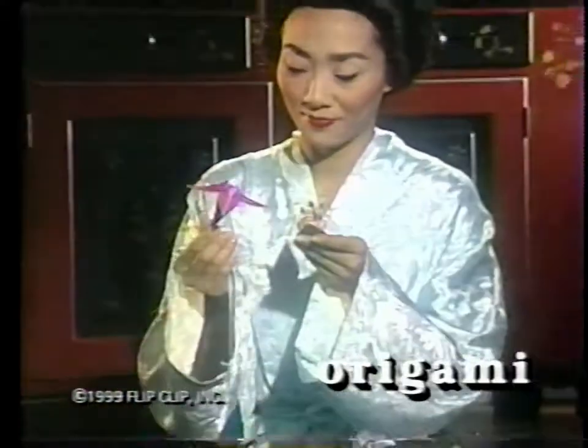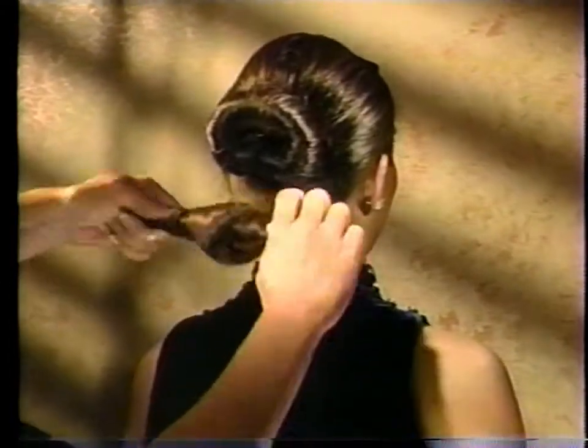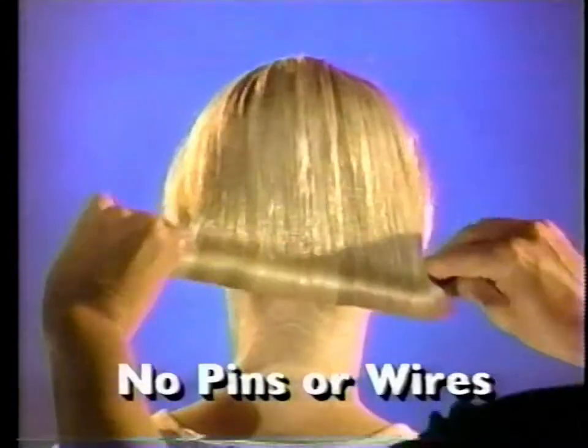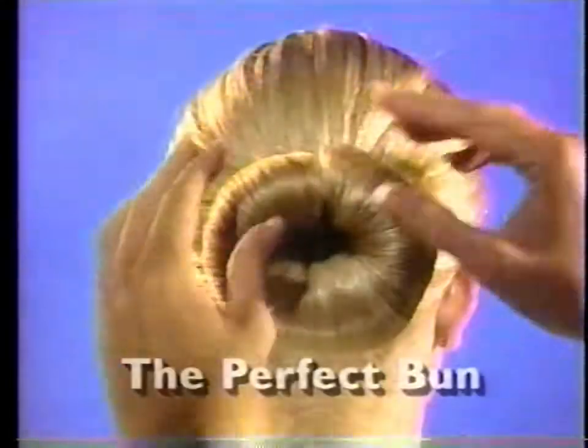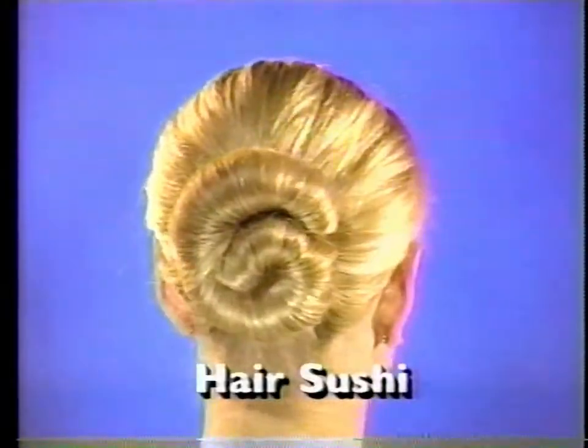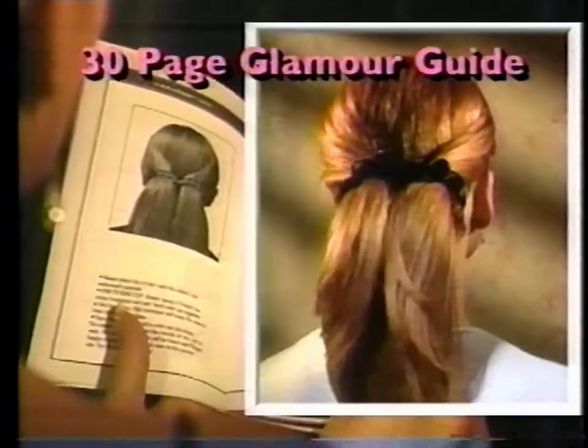In Japan, the art of folding paper is origami. Now experience the art of folding hair with Hairagami — for beautiful folded hair fashions that will amaze you. Roll it up and let the spring action roll your hair into the perfect bun. Just lift and fold for these new hair fashions. The 30-page glamour guide shows you how.